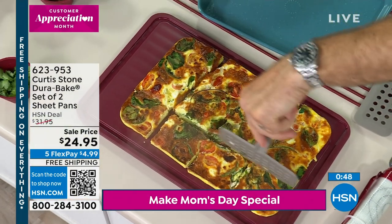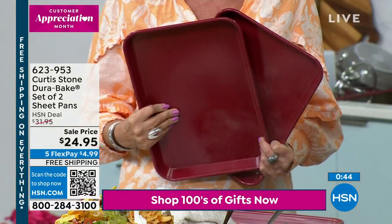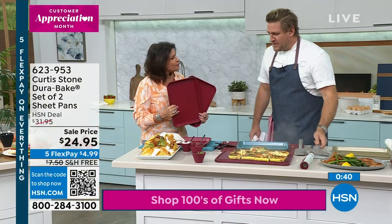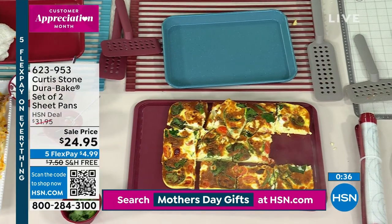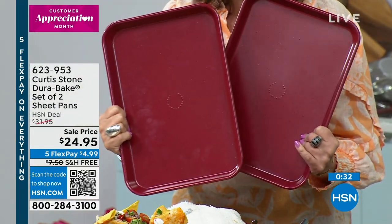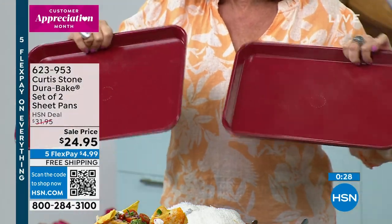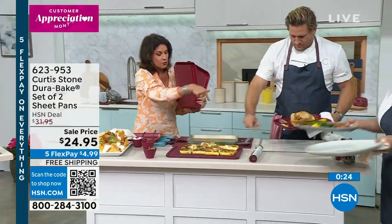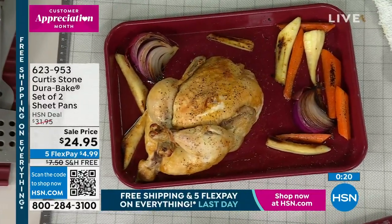Understand that this is the number one customer-rated brand across all brands here at HSN. We have sold over five million DuraPan pieces here at HSN. When it comes to DuraBake, we haven't even counted how many millions we've sold. Look at the size of these — the depth, all rolled edges. You're going to love this size. Available in red, gold, turquoise, black, and charcoal gray.